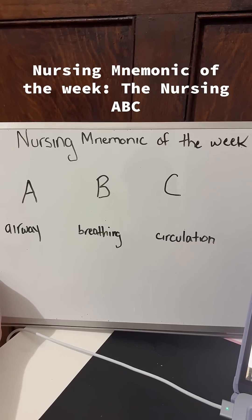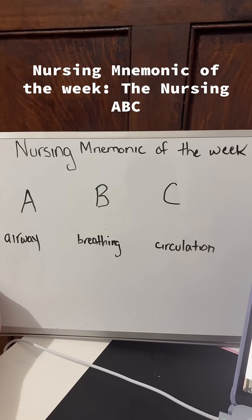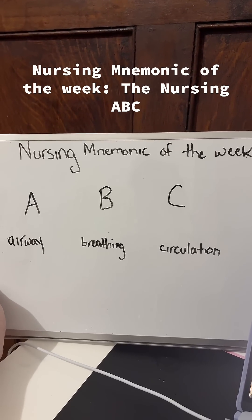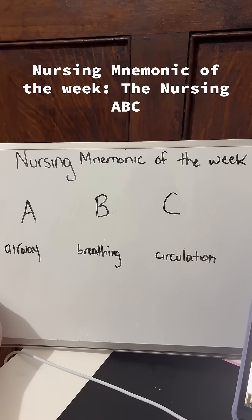Hey guys, welcome to another nursing mnemonic of the week. This week is the ABCs, which is important to emergency medicine, triage, and critical care. You can even use it in med-surg or any area that you are working in.